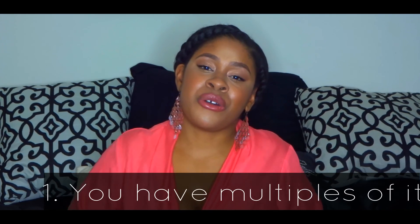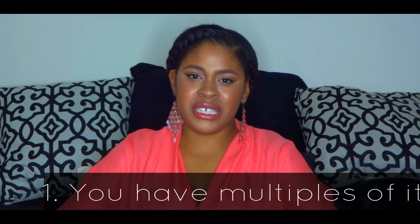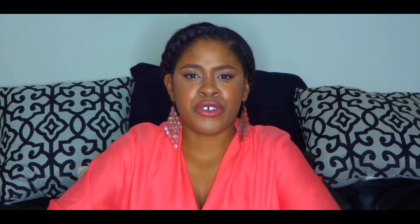Reason number one: the item looks similar to something you already have in your wardrobe. In today's day and age it has become much more affordable for us to purchase multiples of an item and a variety of colors or prints due to the rise of fast fashion, so people tend to buy multiples of things because it's very flattering on them and they really love it.